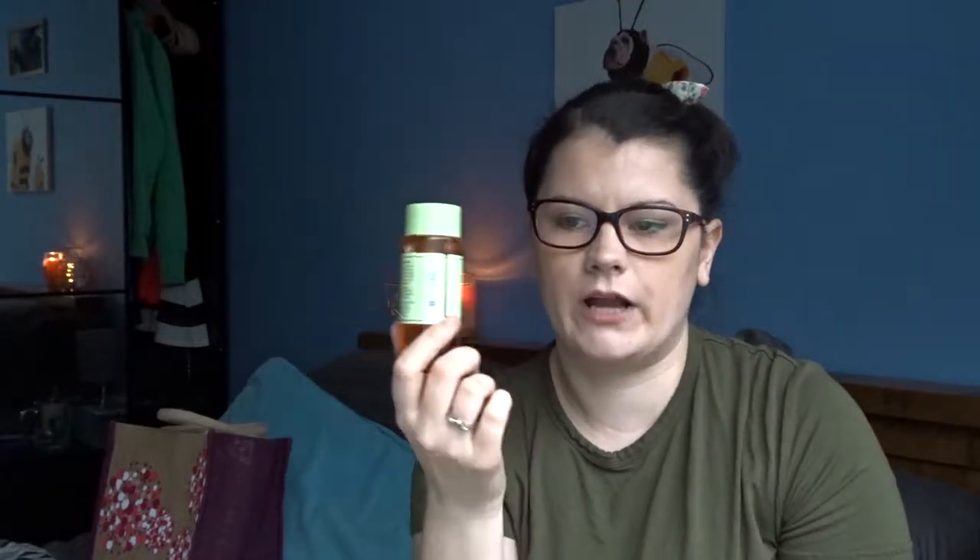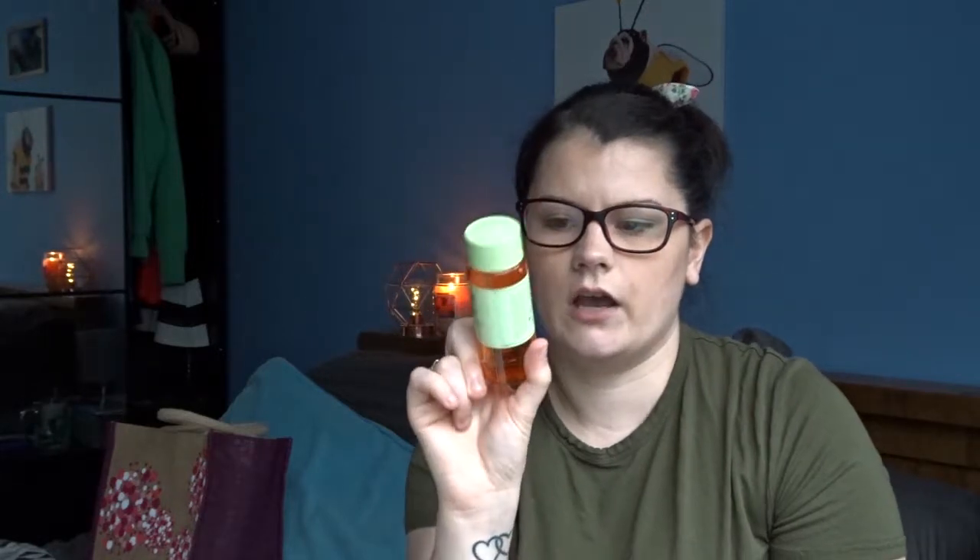Once the tonic has dried out my skin, I then go in with the Clinique Moisture Surge Extended Thirst Relief. I've just got the little 15ml ones. When this runs out — which will probably be before I go to New York — I will purchase another one, whether it be a full size or another small one to take in my carry-on.